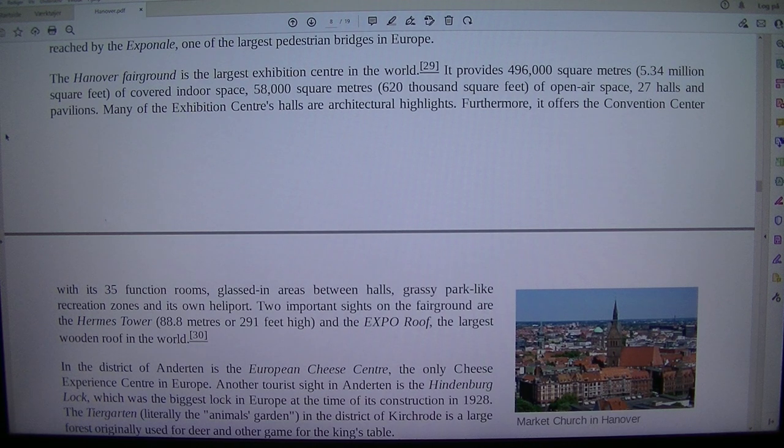In the district of Anderton is the European Cheese Centre, the only cheese experience centre in Europe.